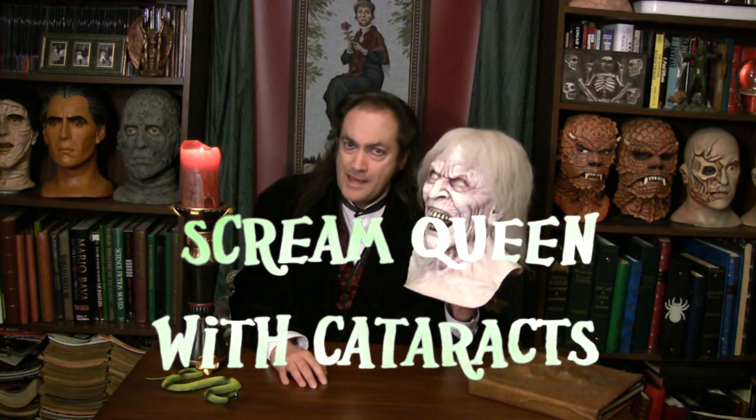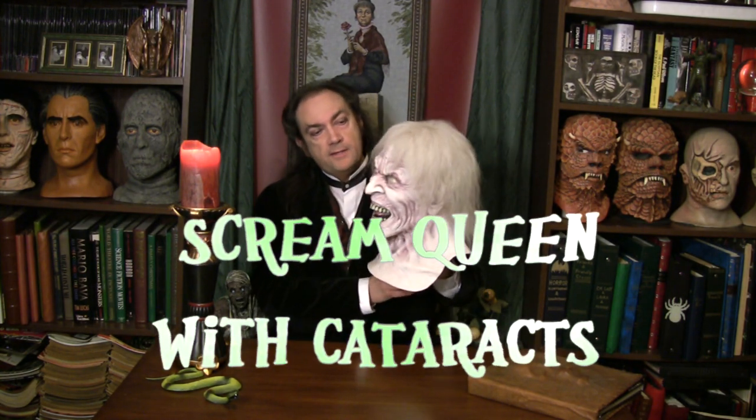Look at this monstrosity here — probably one of the coolest sculptures in the entire Death Studios lineup. This is Scream Queen with Cataracts. That's a lot of words, but there are different versions of this same mask, which came out in the 2011-2012 season. There are various versions and variations available — green skin, black hair, different kinds of eyes, and so forth. But the one I recommend to you, my fellow collector and monster friend, is this version called Scream Queen with Cataracts.